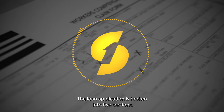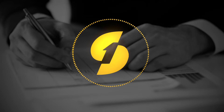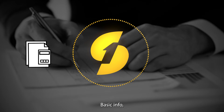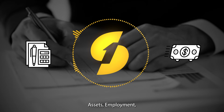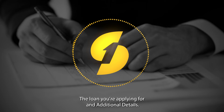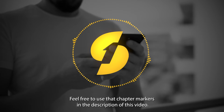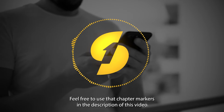I want you to know what to expect so that you're not caught off guard. The loan application is broken into five sections: basic info, assets, employment, the loan you're applying for, and additional details. Feel free to use the chapter markers in the description of this video if you need to come back to anything.